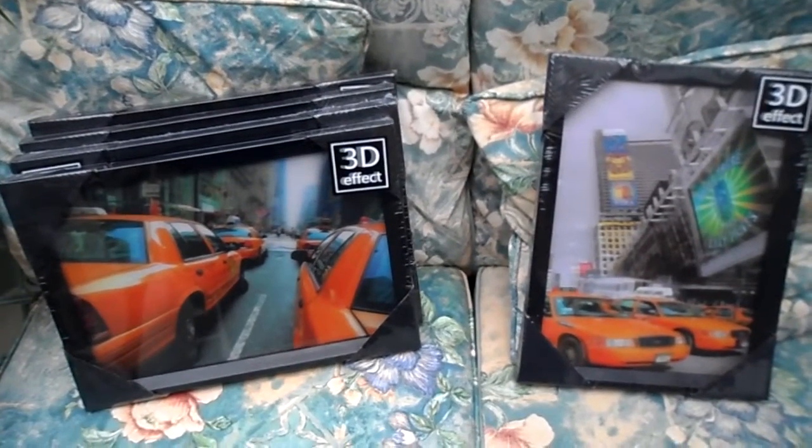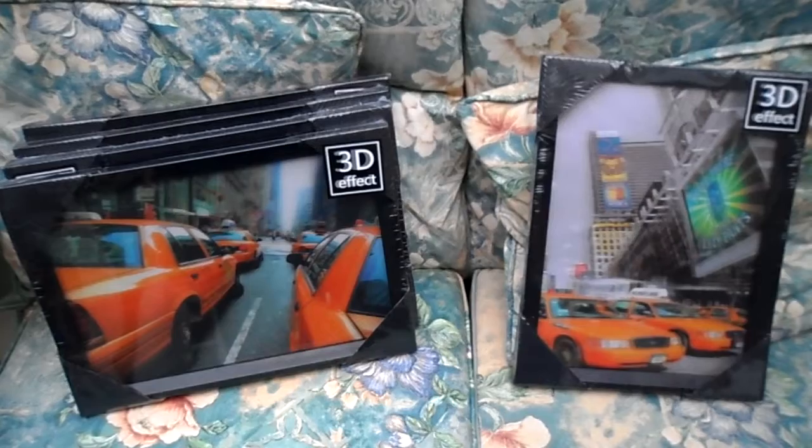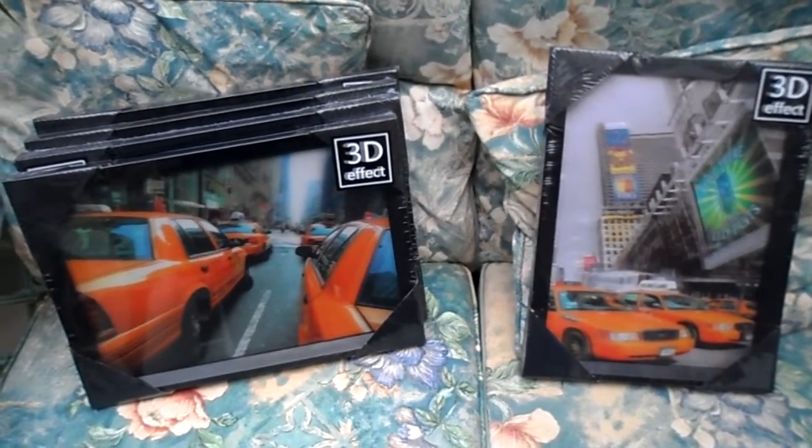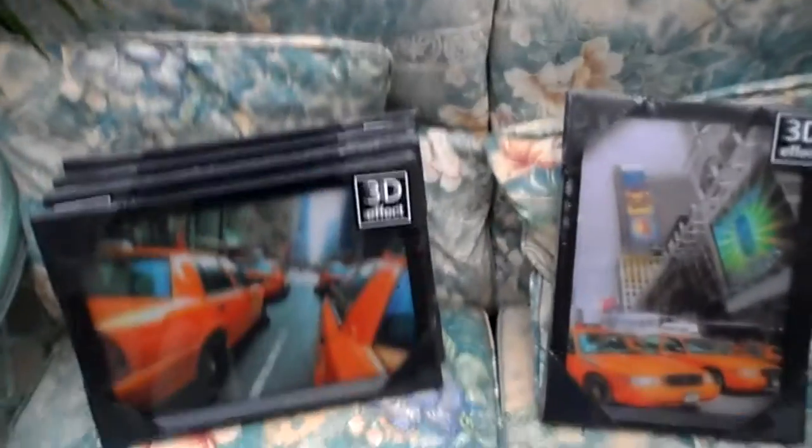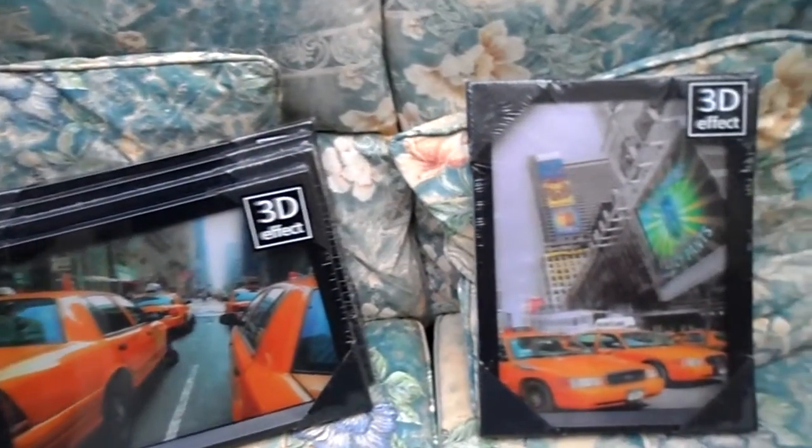Hi, welcome to MG Chase's shop. I'm going to show you a new set of pictures that have a 3D effect that we're currently selling in our shop. Just click the link below and you'll find the link to our shop.